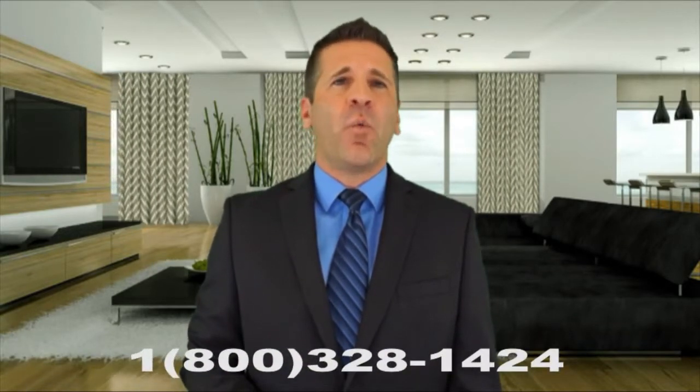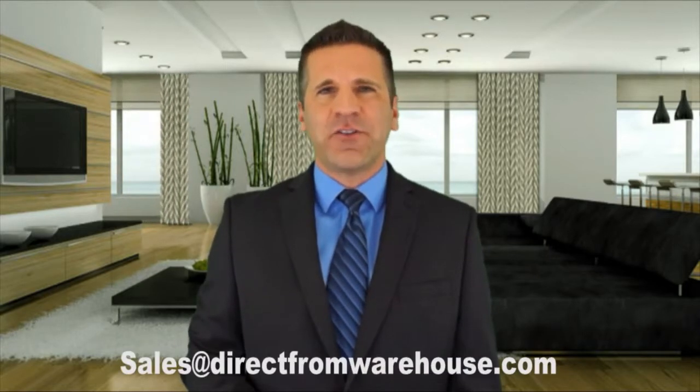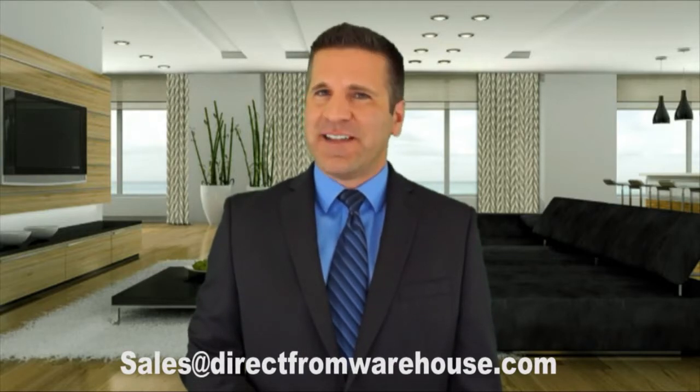Saria ST101 tracks are available in 110 and 220 voltage. Call our toll-free number 1-800-328-1424 or email us at sales@directfromwarehouse.com.